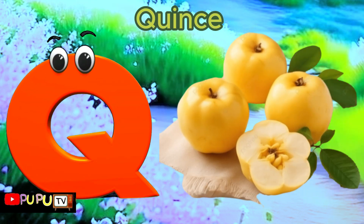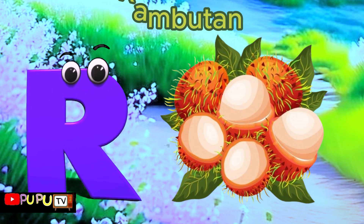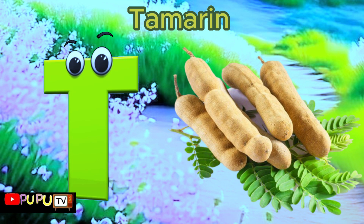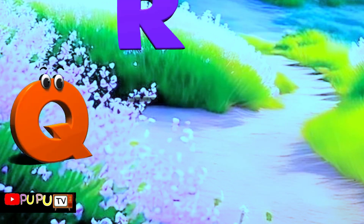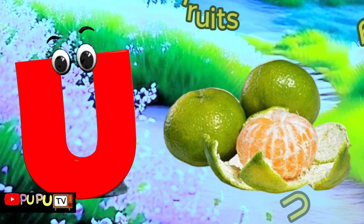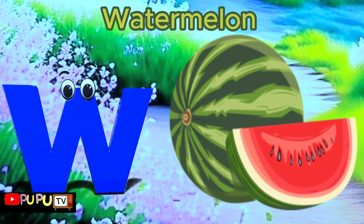Q is for Quince, Qu-Qu-Quince. R is for Rambutan, R-R-R-Rambutan. S is for Strawberry, S-S-Strawberry. T is for Tamarind, T-T-Tamarind. U is for Ugly Fruit, U-U-U-Ugly Fruit.